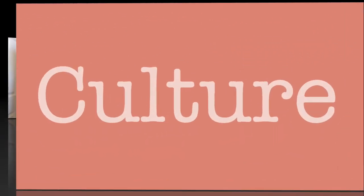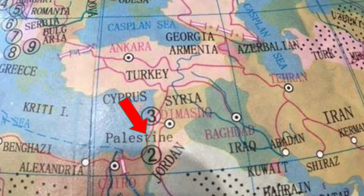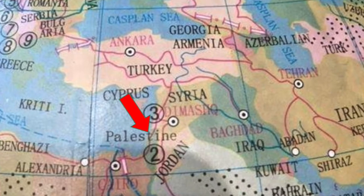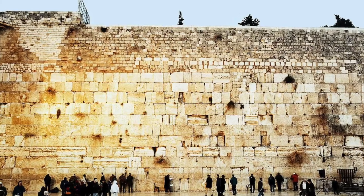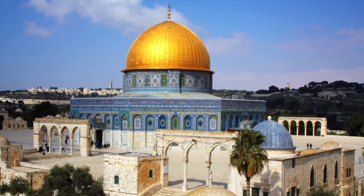Hi there, I'm here to explain to you a brief history of Palestine. Let's take a trip back in time. This is Palestine, or Philistine in Arabic. It is the home to many sacred religious monuments, like the Church of the Holy Sepulchre, the Western Wall, and the Dome of the Rock.